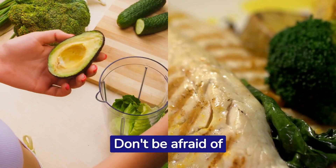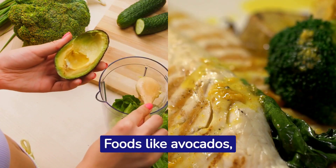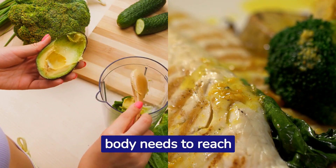Don't be afraid of fats. While most diets shy away from fats, the keto diet embraces them. Foods like avocados, nuts, and fish are your best friends. They provide the healthy fats your body needs to reach ketosis.